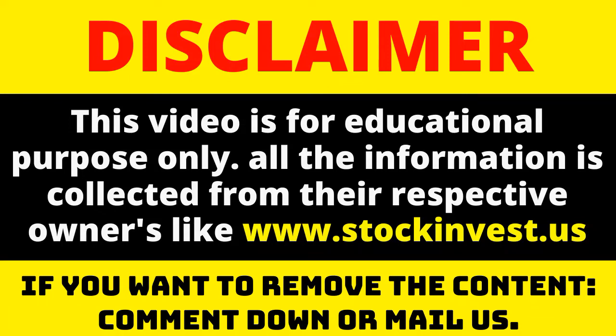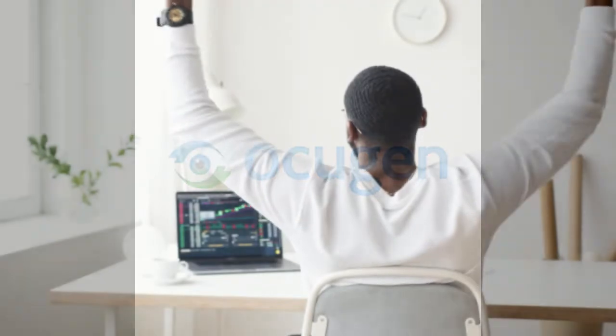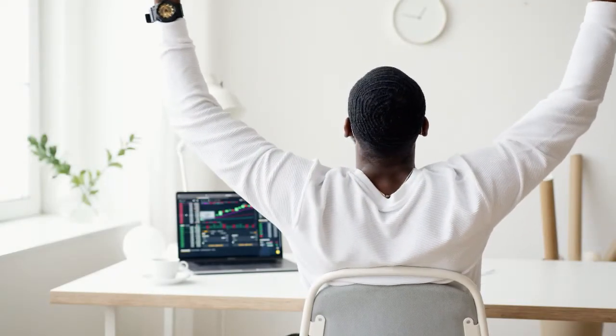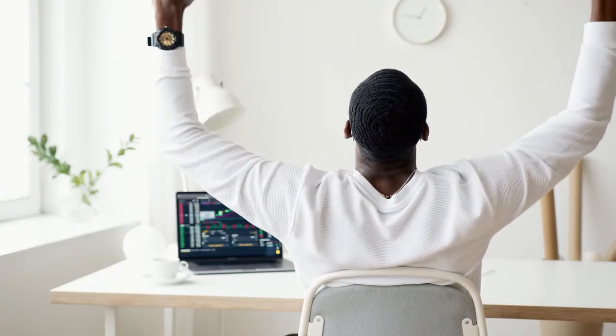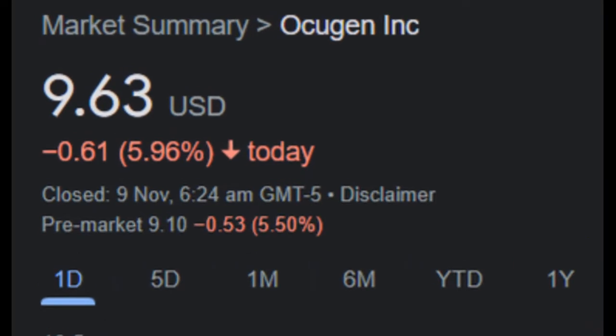Big movements in Occugen Inc. stock price on Monday, moving 11.71% between high and low, updated on November 8th, 2021. The Occugen Inc. stock price fell by minus 5.96% on the last day, Monday, 8 November 2021, from $10.24 to $9.63. During the day the stock fluctuated 11.71% from a day low at $9.31 to a day high of $10.40.